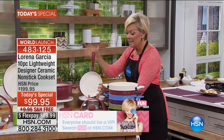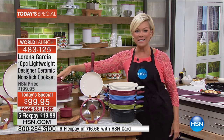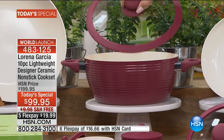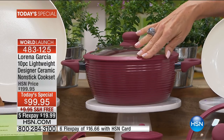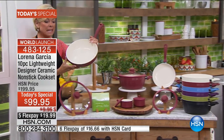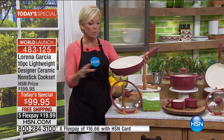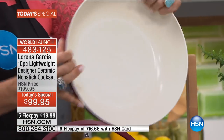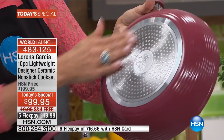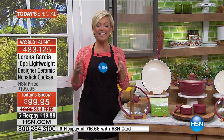Eight inch fry pan with its own lid. A four quart - look at this beauty - a four quart saute or casserole with its own brand new silicone seal lid. And this 11-inch deep saute pan - you could fry foods in this, make your donuts, french fries, chili. Lorena Garcia - she coupled herself with Joy and together they revolutionized the cookware industry.